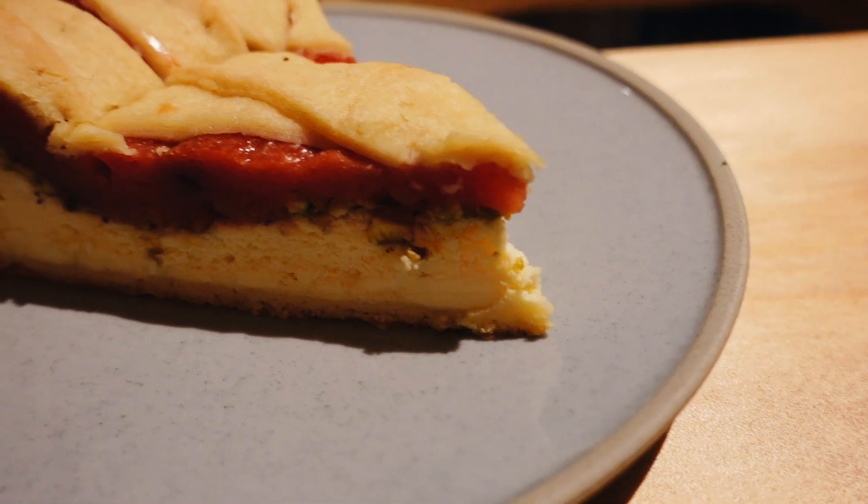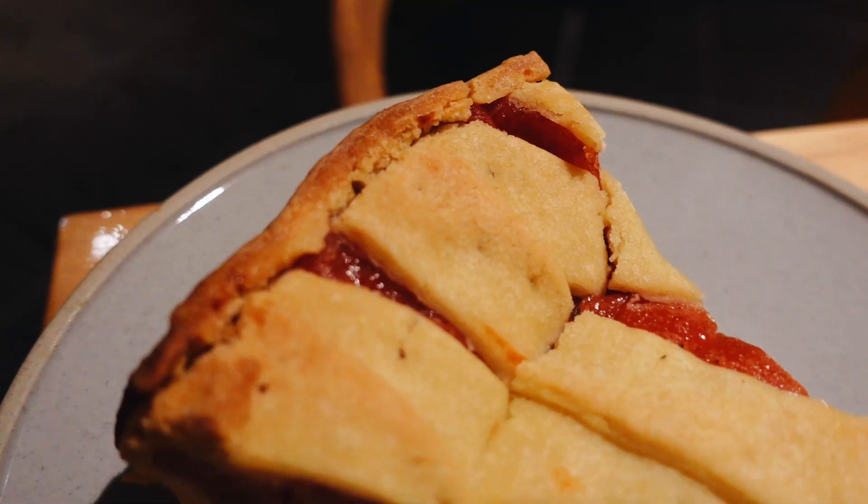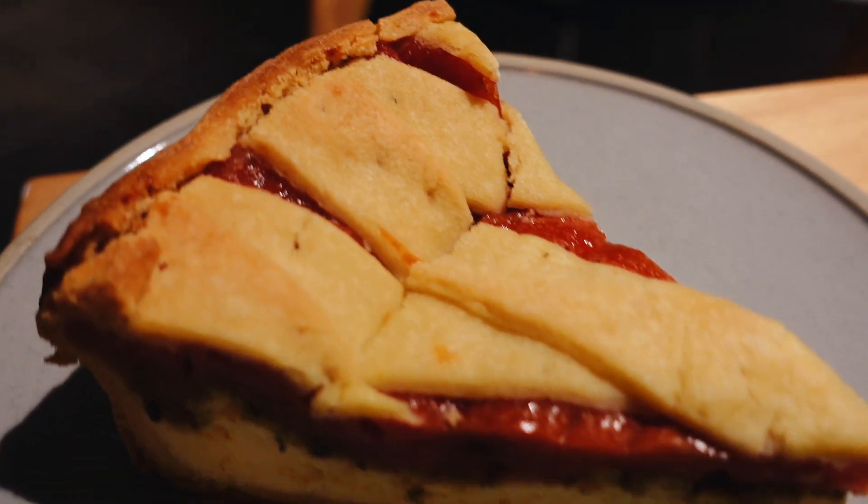The next dish we're going to try is their super popular Watermelon Ricotta Pistachio Tart. Oh wow. That's a very nice buttery pastry. I love the velvety ricotta cheesecake underneath. Then you've got watermelon — just a bit of freshness and sweetness. And then the nuttiness, the buttery nutty flavor from the pistachio — this goes so well together. This is amazing. Guys, the hype is real. It's not just hype — it's a must-try. It's just so good.